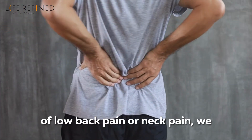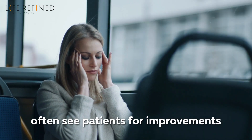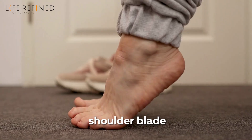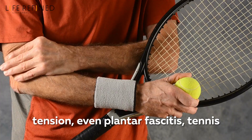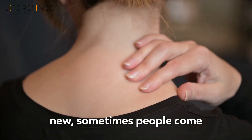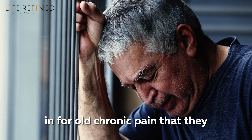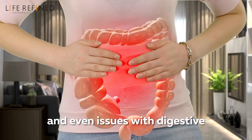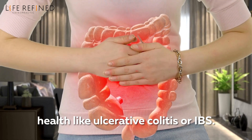Any type of low back pain or neck pain — we often see patients for improvements with headaches and migraines, hip pain, sciatica, a recent ankle sprain, shoulder blade tension, even plantar fasciitis, tennis or golfer's elbow, and old whiplash injuries. It doesn't have to be anything new. Sometimes people come in for old chronic pain they thought would never go away, and even issues with digestive health like ulcerative colitis or IBS.